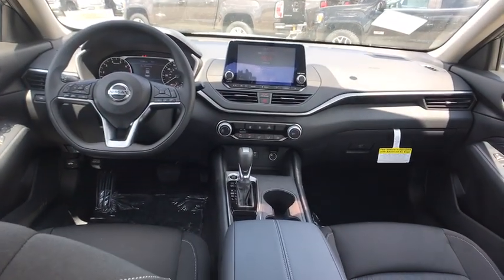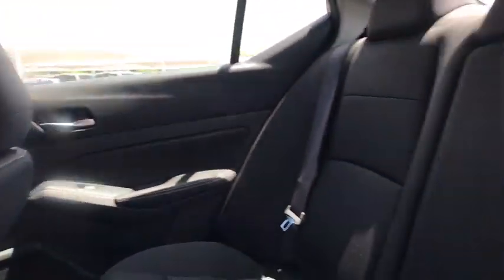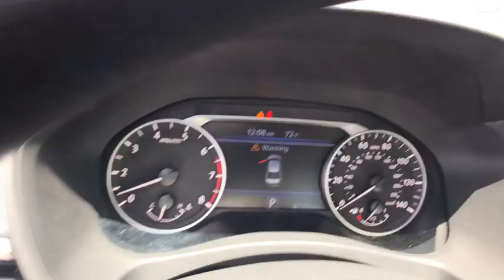Power steering, adjustable steering wheel, four-wheel disc brakes, cruise control, keyless start, AM/FM stereo radio, rear defrost, front wheel drive, MP3 player, passenger airbag, security system.